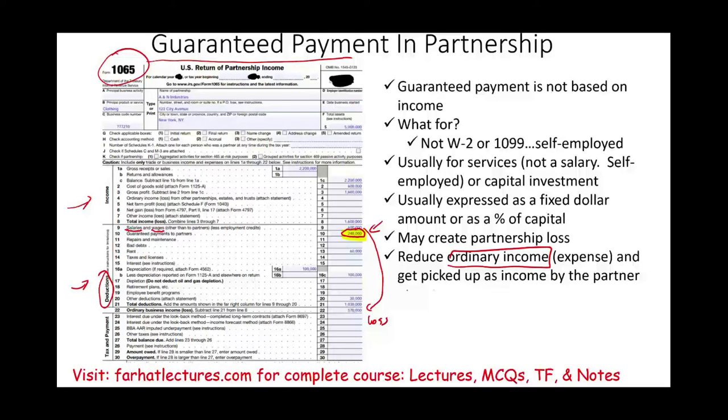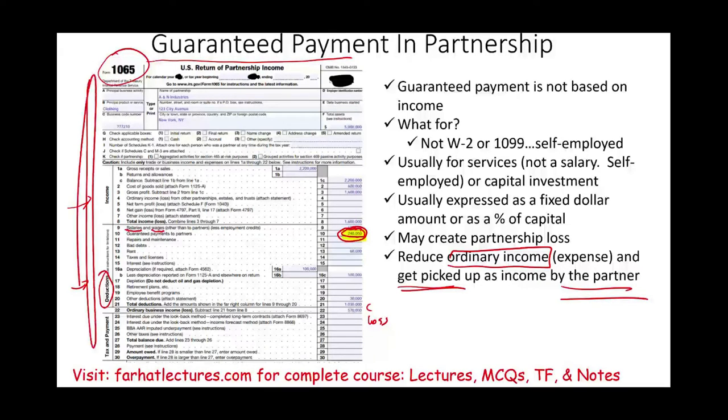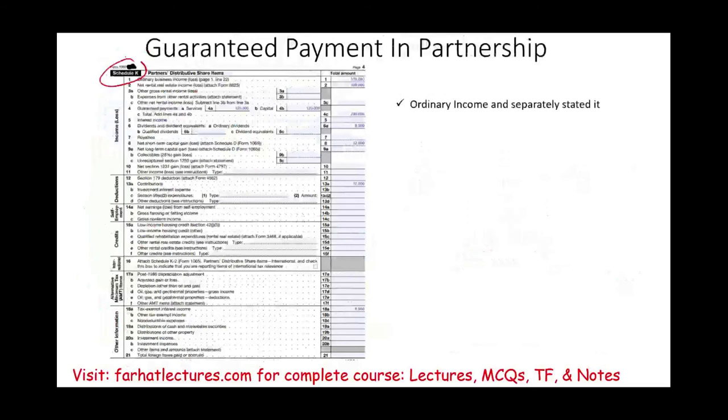But you're going to see on the next slide, it gets picked up by the partner. So this $240,000 is distributed to the various partners. The partnership doesn't pay taxes anyway — the 1065 doesn't pay taxes. What's going to happen is this $240,000 gets reported on Schedule K with other ordinary income and separately stated items. And it gets picked up — notice, 120 plus 120 — it gets picked up by the partners. The partnership takes a deduction and reduces its ordinary income, but then whatever was used to reduce income to a loss gets picked up as a separately stated item on the partner's Schedule K1.